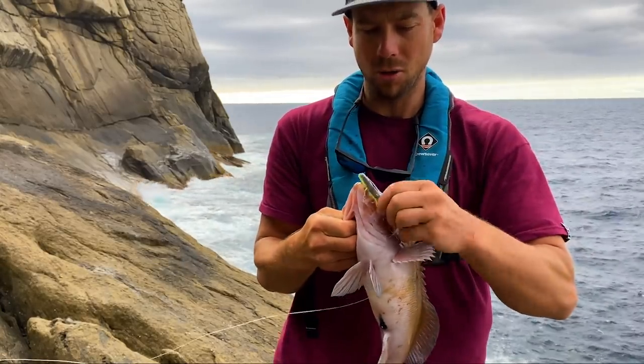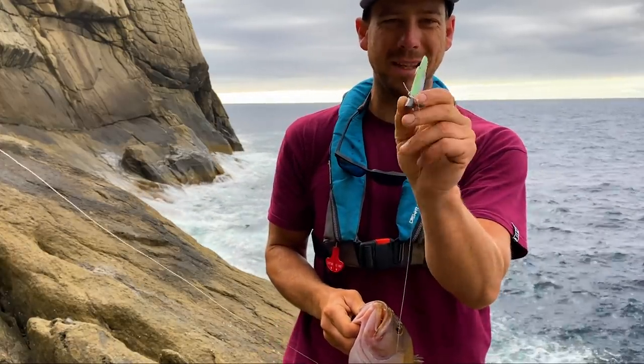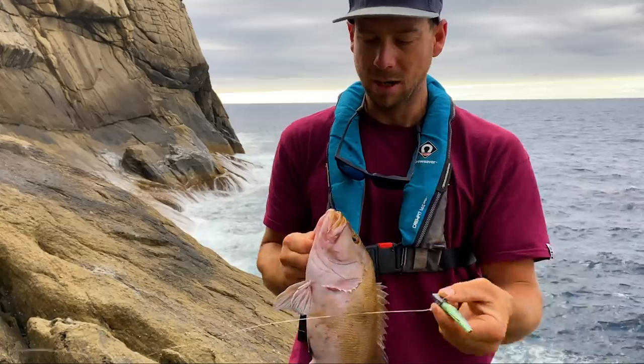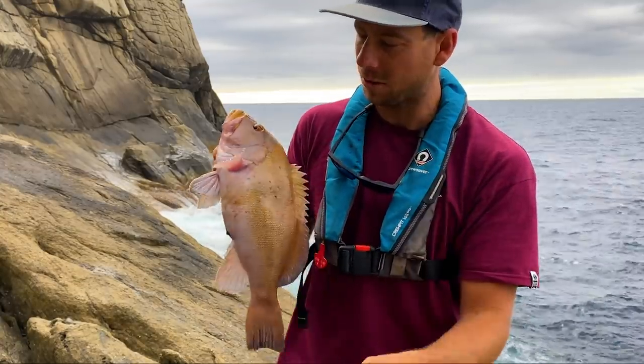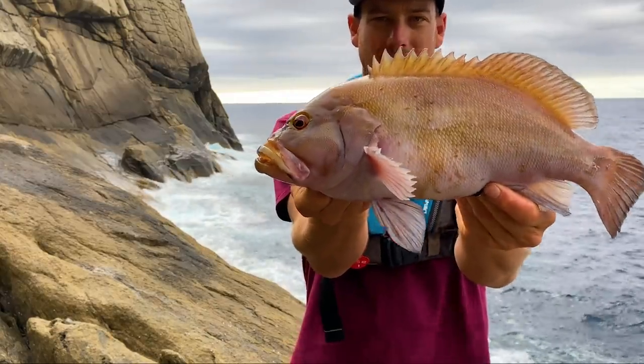Caught on a Pro Lure paddle tail — forget what they're called — and it's missing its tail now, been chomped. Don't know if it got chomped by a leather jacket or this fish. Lost the tail, so on with another one.